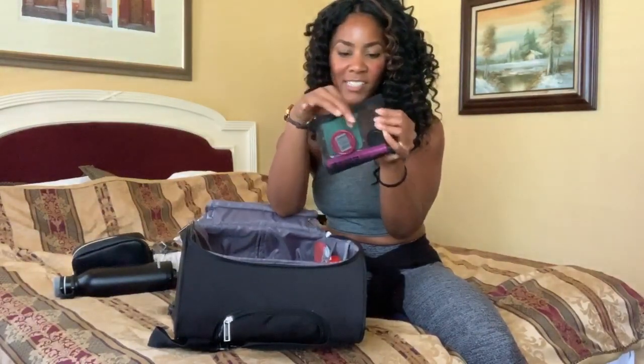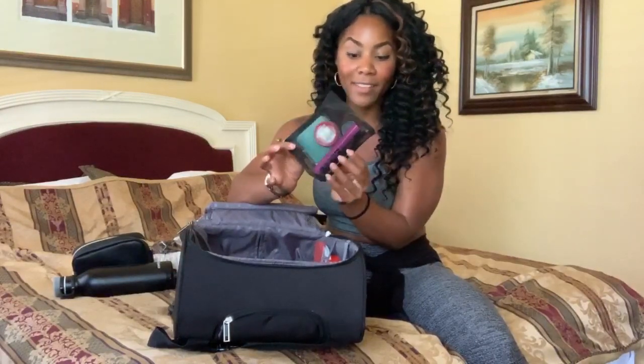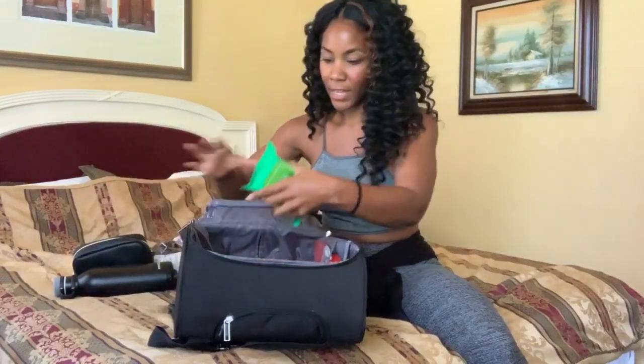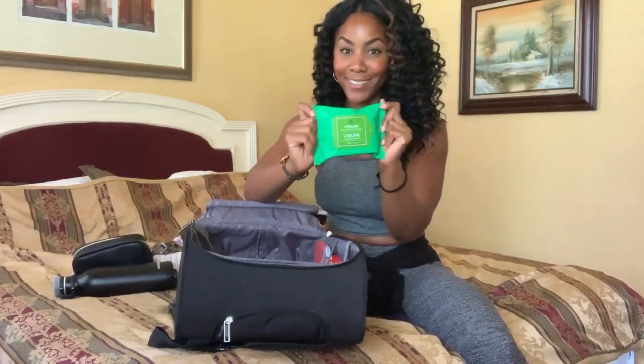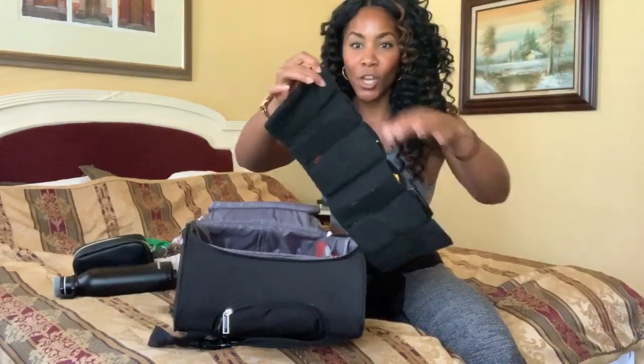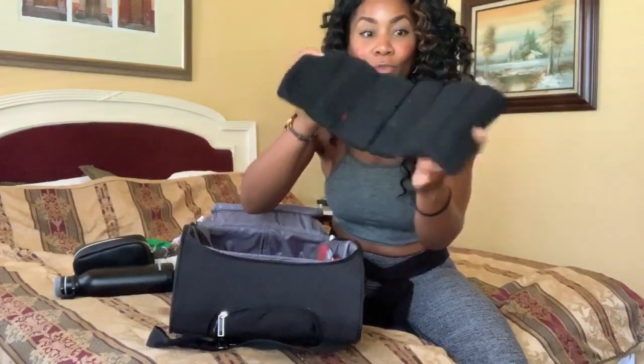I bring a Contigo water bottle from Amazon — it's leak-proof, one liter, and keeps things cold for about 24 hours. Even though I have my sweater, I bring a scarf just in case it gets really cold. This is the Vinyasa scarf from Lululemon — it's versatile. I also bring a head scarf stored in a little plastic container because sometimes my hair gets oily and I don't want the oil to spread, so my hair stays nice on the plane.